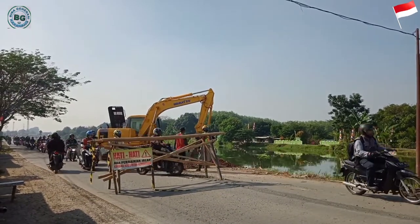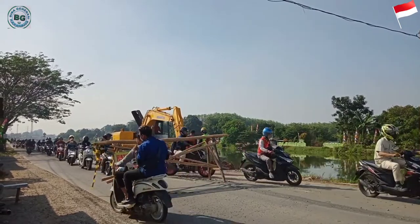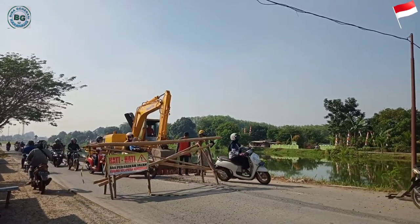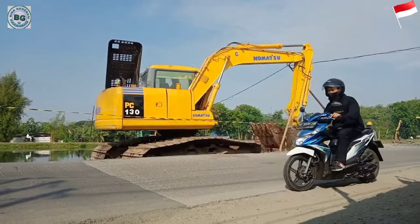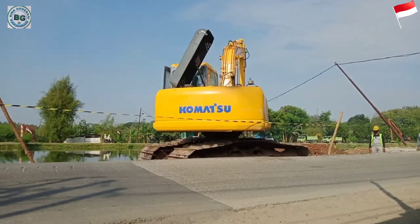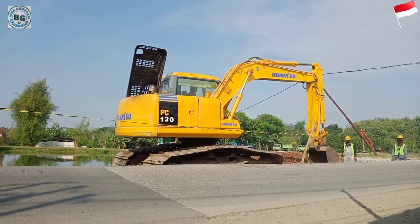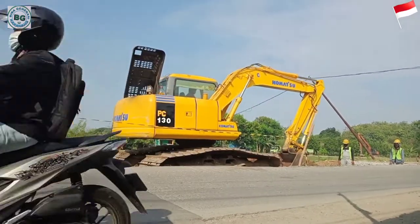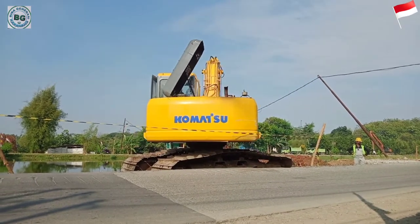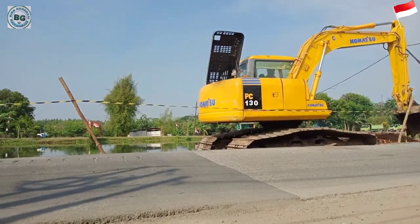Komatsu PC-200 dilengkapi dengan L-Model Lifting Mode dengan beban maksimal 10.350 kg pada jangkauan 3 meter dan ketinggian 3 meter, sedangkan jangkauan terjauh yaitu pada jarak 7,5 meter dari swing centre di ketinggian 3,5 meter dengan beban maksimal 3.850 kg.